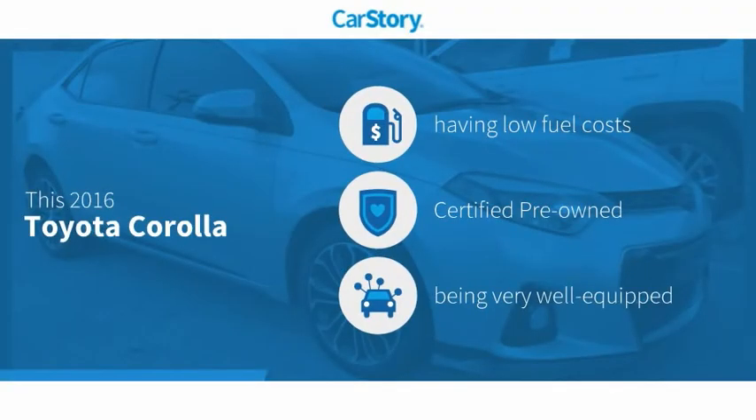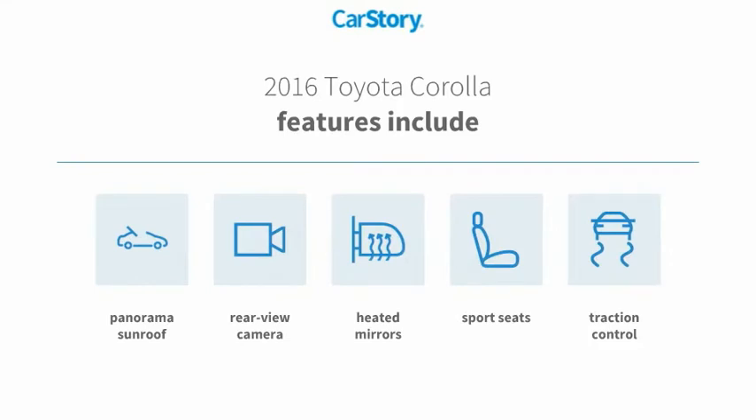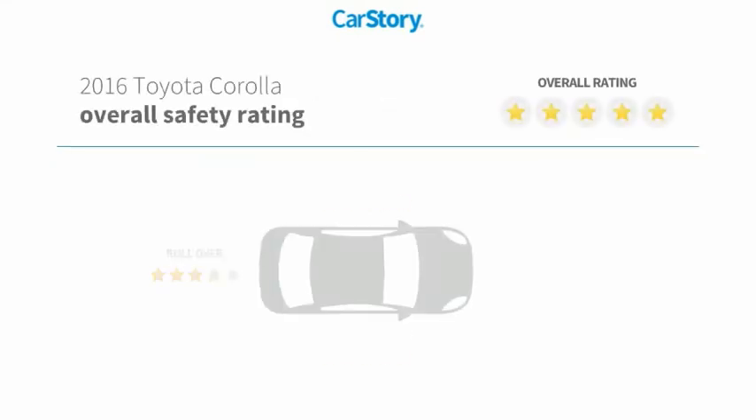Our story research indicates this vehicle as having low monthly fuel costs, certified pre-owned, and loaded with features. Features also include traction control, rear view camera, heated mirrors, panorama sunroof, with these ratings.